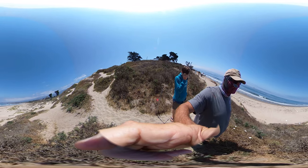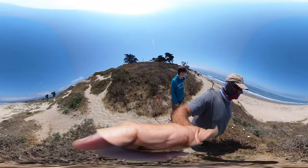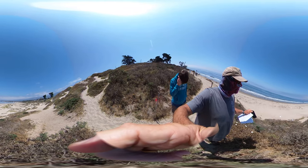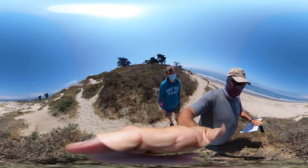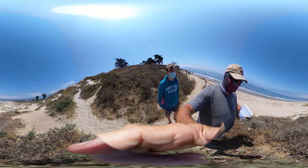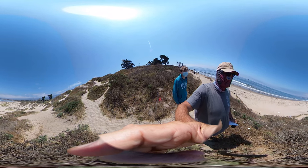The folks at the Coal Oil Point Research Reserve — it's a UC DNR Research Reserve — have worked very hard with all kinds of volunteers over the last 20 years to do as much restoration as they can: removing a lot of the non-native ice plant and replacing it with Sea Rocket and all these other native plants that you see here.